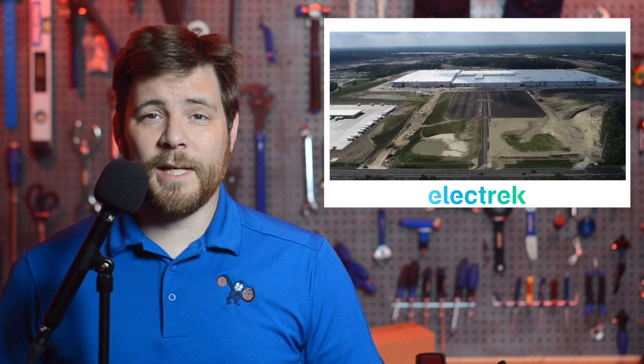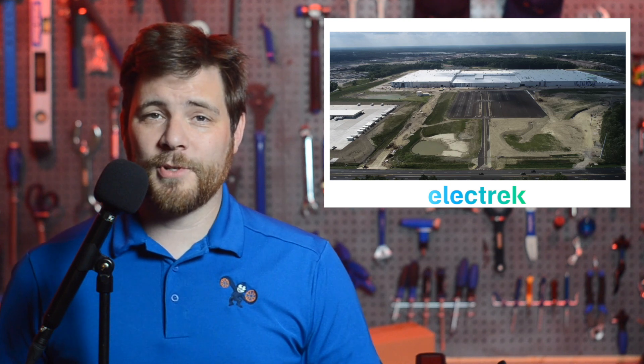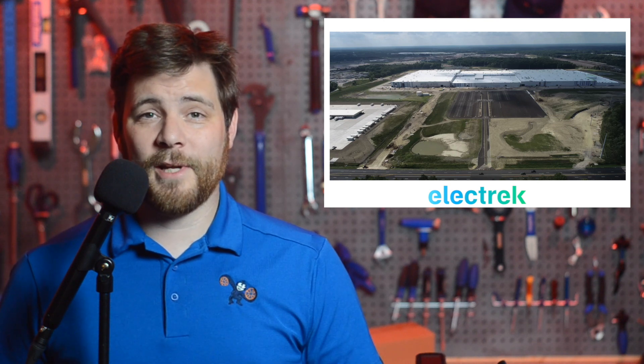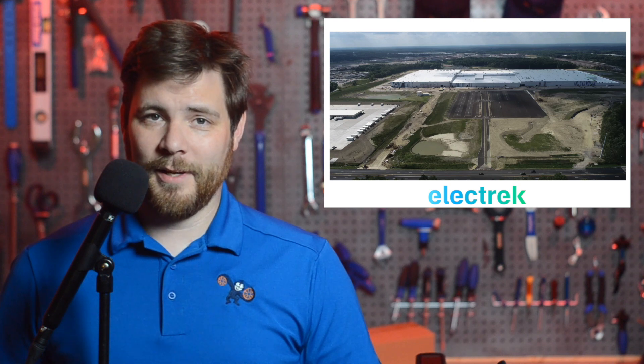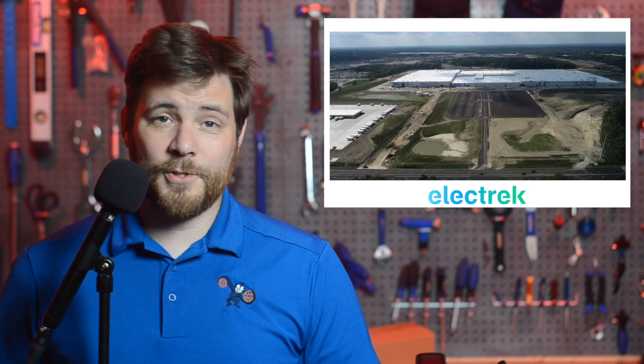The U.S. Department of Energy has announced a conditional loan of $2.5 billion for Ultium Cells, which is a joint venture of General Motors and LG Energy Solutions. The loan will help finance EV lithium-ion battery cell factories in three states: Michigan, Ohio, and Tennessee. These facilities are expected to create 6,000 construction jobs and 5,100 operational jobs when at full capacity. The loan also helps further the Biden administration's plan to have 50% of U.S. auto production be electric and hybrid by the year 2030.